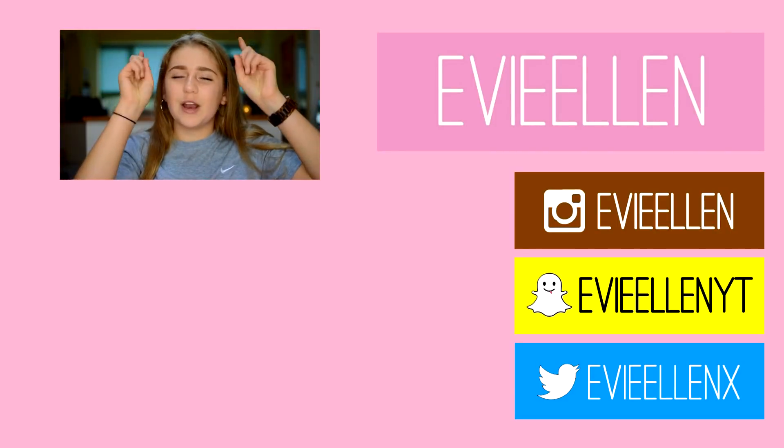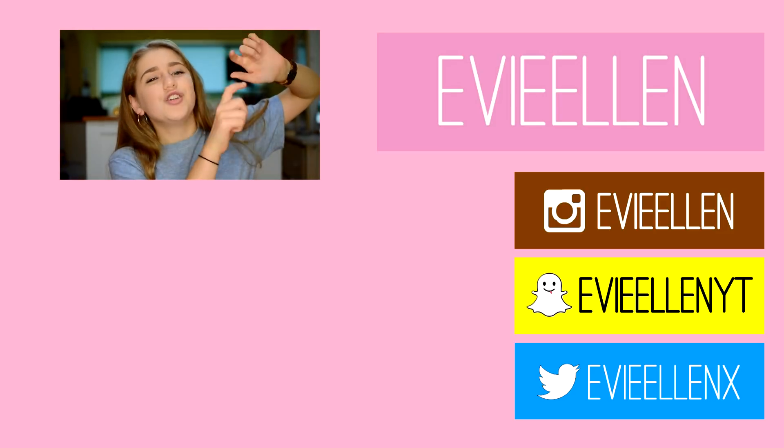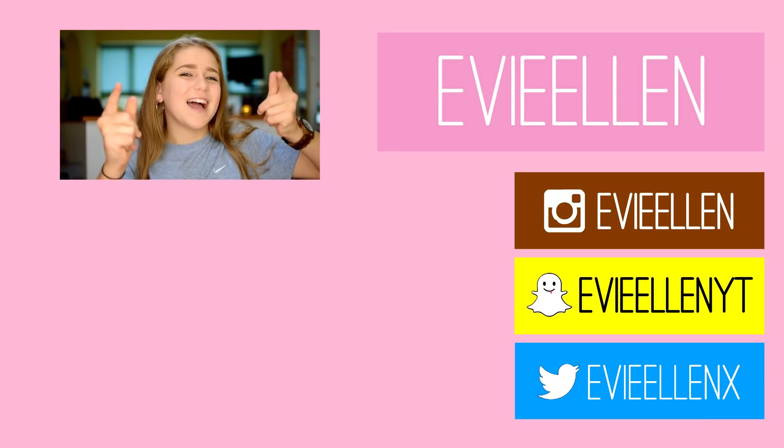So that is the end of my collective haul! I really hope you guys did enjoy it — be sure to give it a thumbs up and let me know what your favourite item was. Try and get it to 150 likes — that would make my day. Subscribe to my channel and I will see you in my next video. Bye! Make sure to click to check out my last video, and down here are all my social medias — Snapchat, Twitter, and Instagram. Bye!